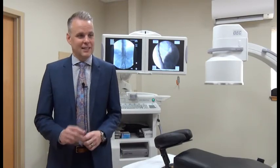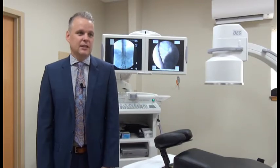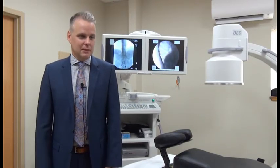You get a small battery and some leads placed in your back. It's minimally invasive — it's a day surgery and people go home the same day.